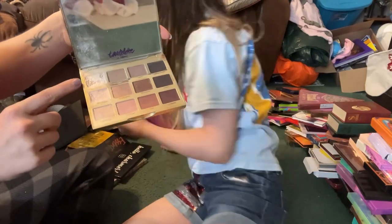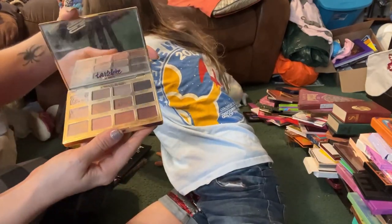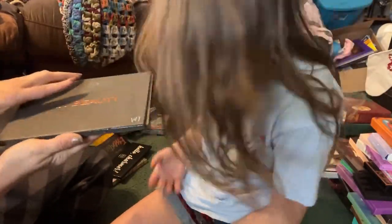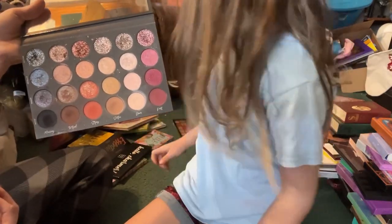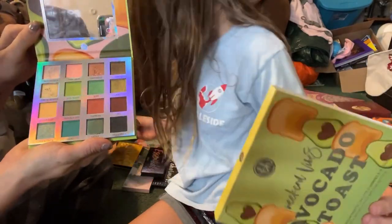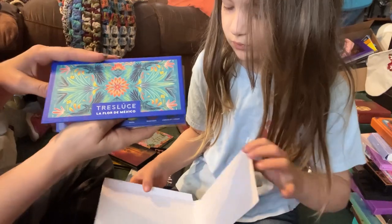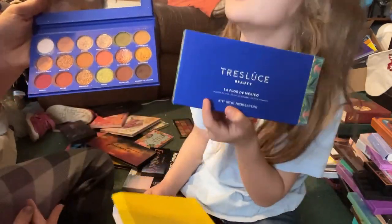I also have two of these Hooded Beauty Mercury Retrograde palettes — I'm going to keep one and declutter one. This is my Tartlet in Bloom palette by Tarte — it's seen better days but I can always repress it, so I'm going to keep this one. This is my Tati Beauty palette which is no longer made, so I'm definitely going to keep this one. From BH Cosmetics we have the Avocado Toast palette — I didn't have such a great time with this so I'm going to go ahead and declutter this one.